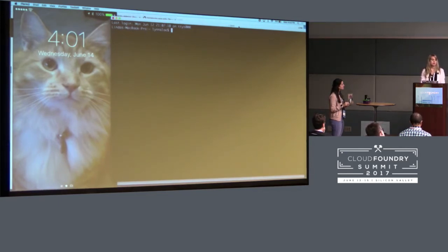Watson can detect emotions, but I think just for people right now. I love cats and I tend to agree with you.